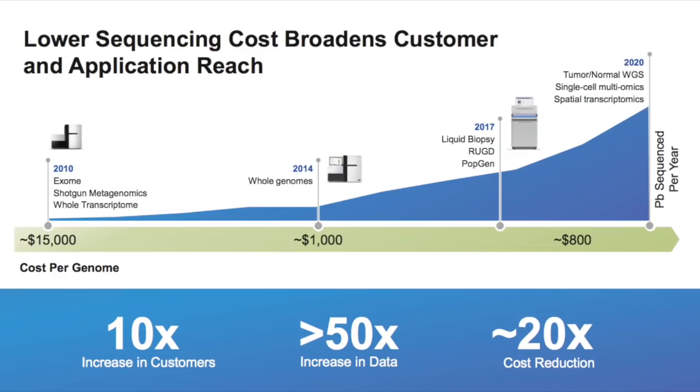Over the years, Illumina has been fundamental in reducing the cost of sequencing a genome — from $15,000 per genome in 2010 to around $800 in 2020. They've managed to grow their customer base by 10x and reduce costs by 20x. This is a great example of positive depreciation, whereby the decline in technology cost is actually opening up new customer bases and new market opportunities.